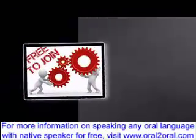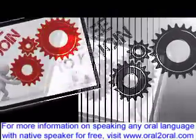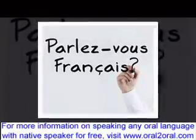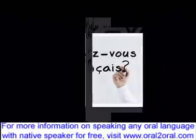Once you start getting the hang of this, move on to interviewing your partner by asking various questions about them. This will get you moving from being able to ask a few questions to being able to inquire about a person. By now, you are well on your way to learning the French language orally.